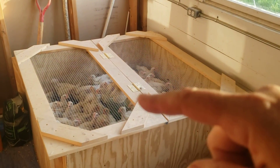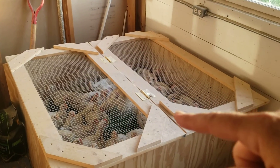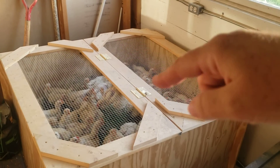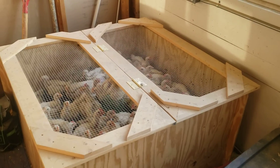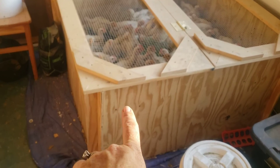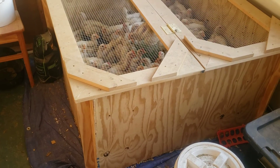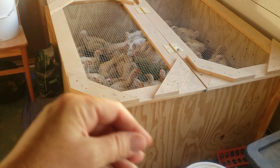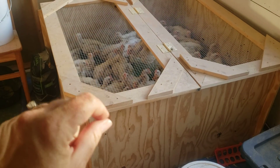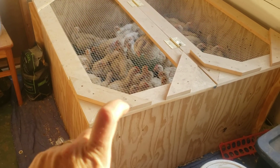When our chicks are introduced here, we have our heat lamps and our feed and everything. We keep them in here until the heat lamps get removed and they continue to stay in here. Every day we come and we do something called top dressing the shavings. We start out with a layer of clean shavings, and then every day we add a clean layer of shavings on top. That's called the deep litter method.